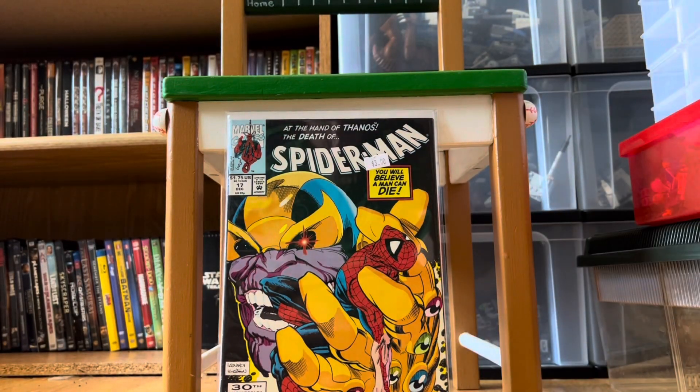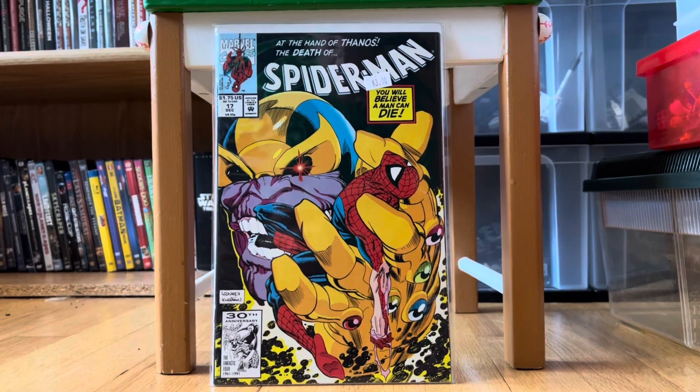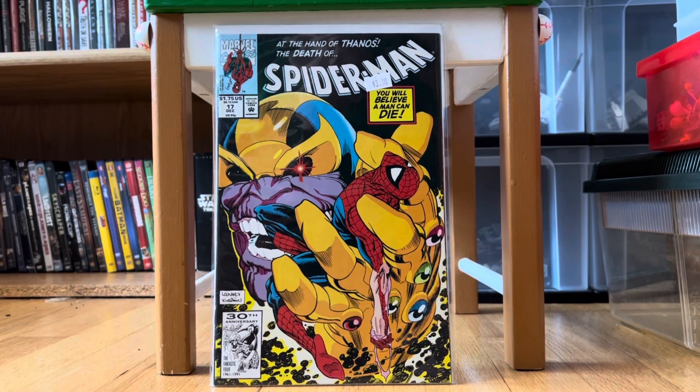Starting things off — this one is not part of the main haul but I love the cover. This is Spider-Man: At the Hand of Thanos, The Death of Spider-Man number 17. Just absolutely great cover — I love the artwork with Thanos and Spider-Man. That was three bucks, and honestly I don't even care what it's worth; I just love the artwork on it.